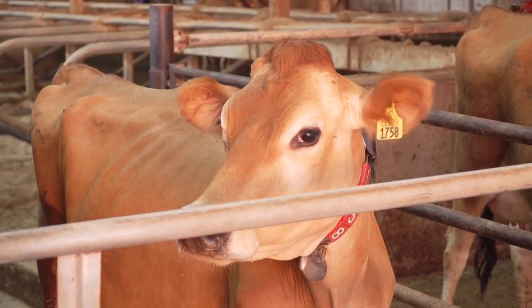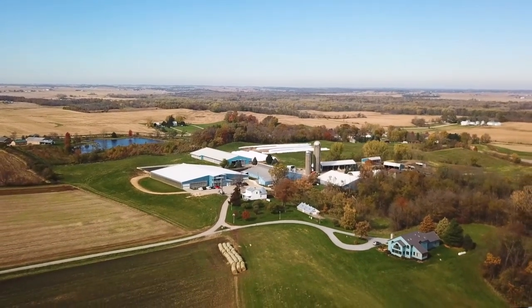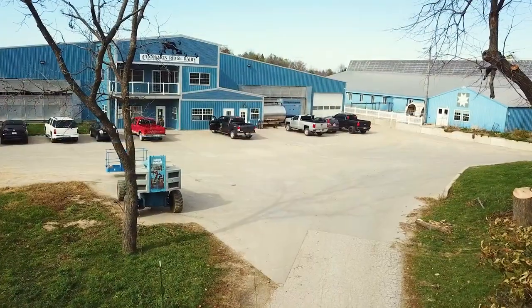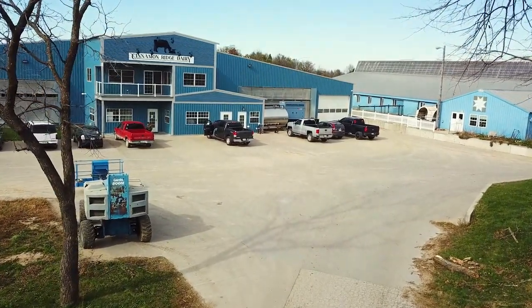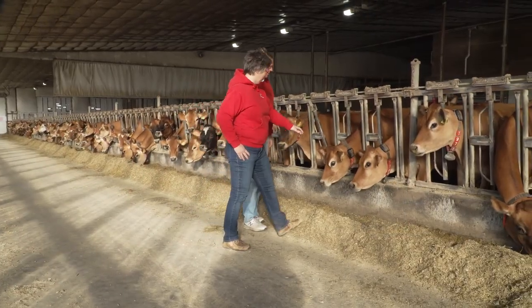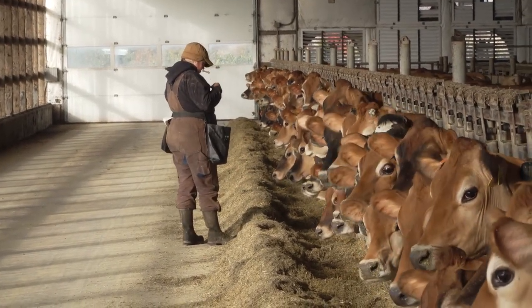Cinnamon is the color of the Jersey dairy cow and we're on a ridge here, so that's how the name Cinnamon Ridge came about. Welcome to Cinnamon Ridge Dairy Farms. We are fifth generation dairy and we started this location in 1988. My husband John and I run this together along with daughter Amy who runs everything dairy here at the farm.